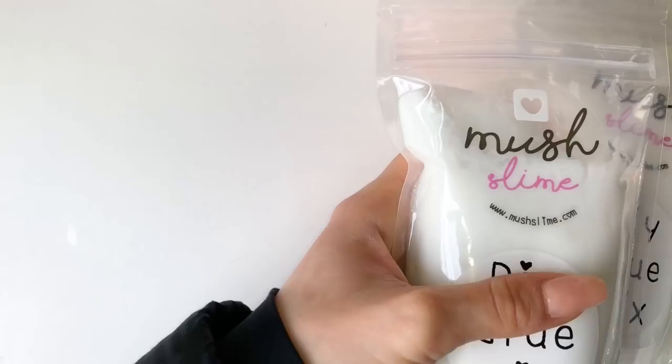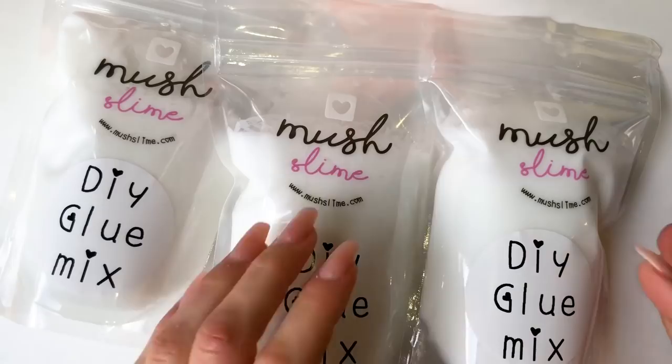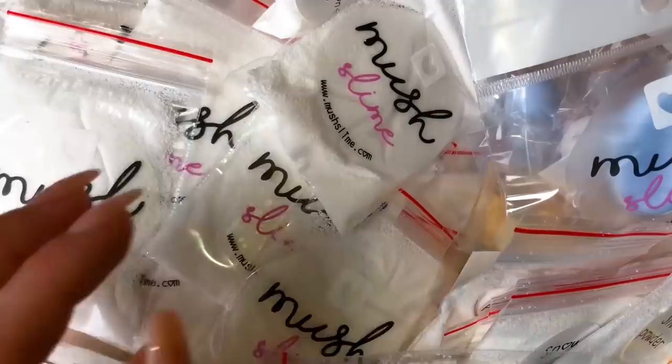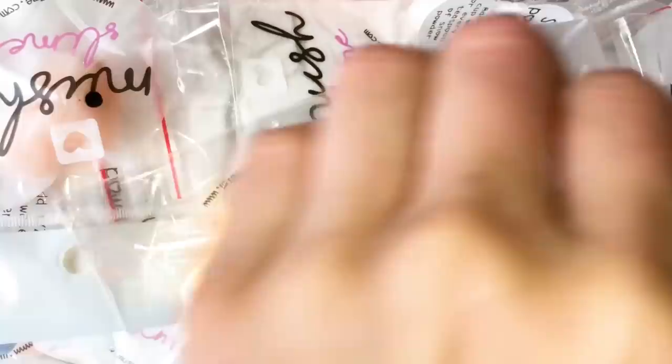I wanted to mention what slime supplies will be available for purchase. We'll be selling DIY glue mixes with instructions on the back, as well as snow powder and Maki squishies. On our website the Maki squishies sell for 65 rand and snow powder for 150 rand, but for the pop-up shop everything is going to be 55 rand — including the snow powder and the Maki squishies.